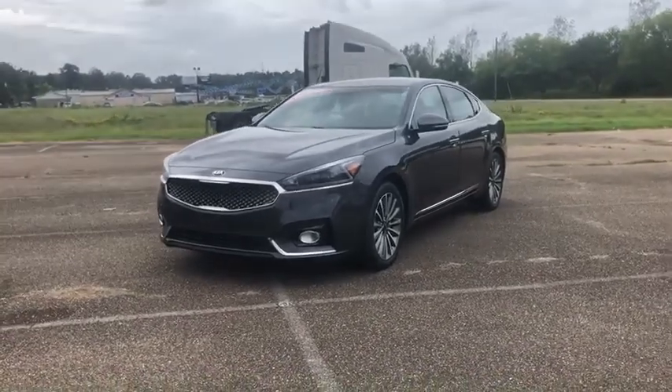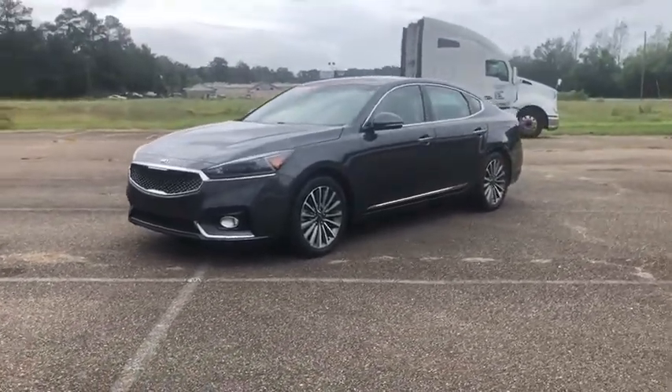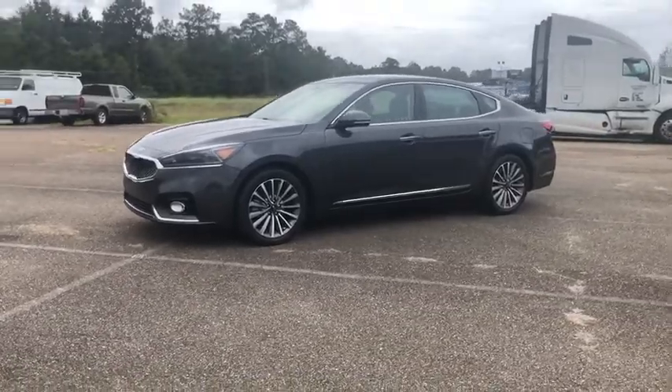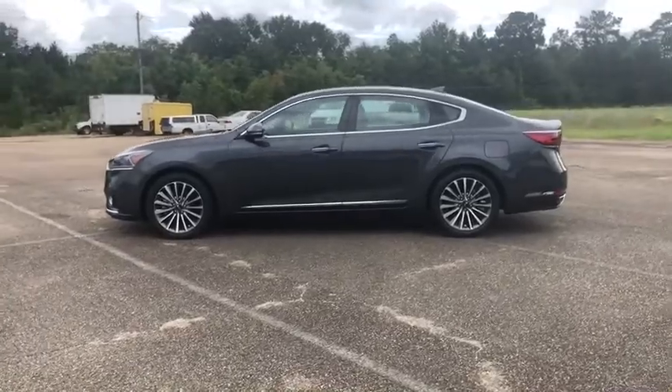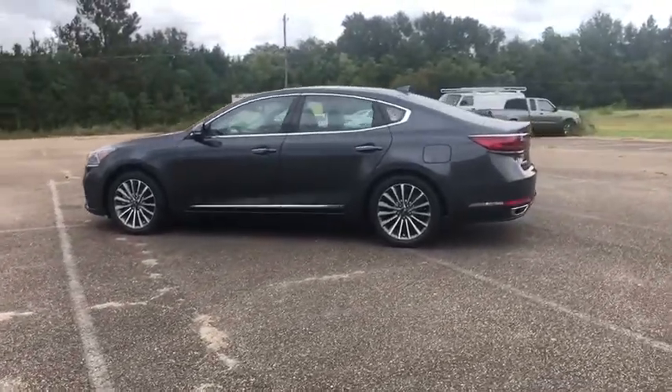Looking for the right vehicle? Check out the 2017 Kia Cadenza. The Cadenza is a new Kia model featuring European design and styling. This full-size sedan also offers a stylish, roomy, and comfortable interior.